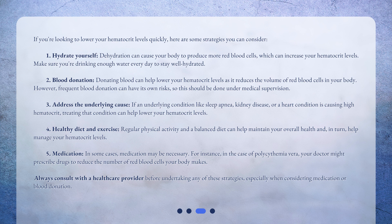Number two: blood donation. Donating blood can help lower your hematocrit levels, as it reduces the volume of red blood cells in your body. However, frequent blood donation can have its own risks, so this should be done under medical supervision.